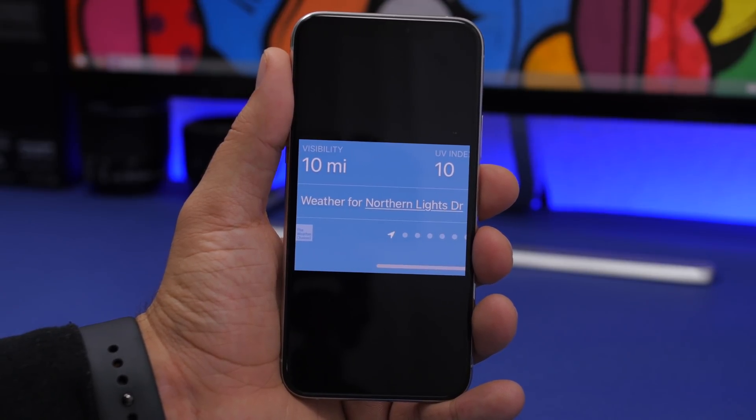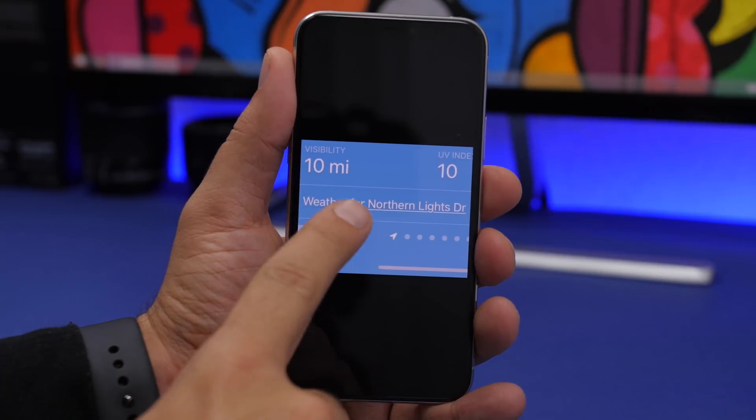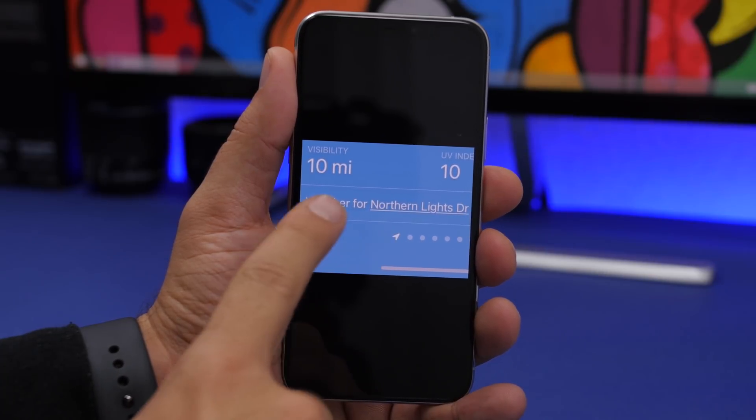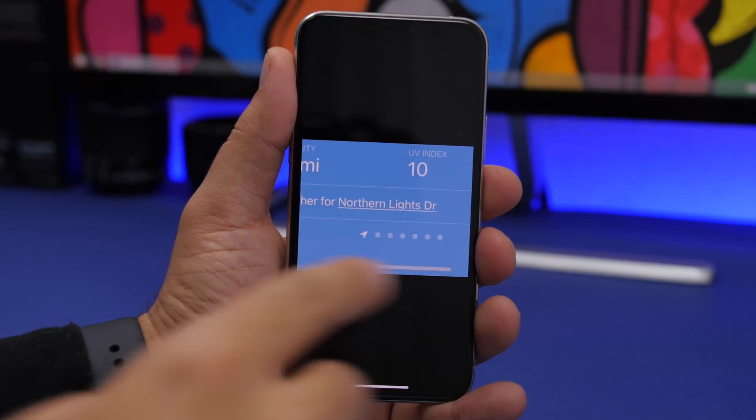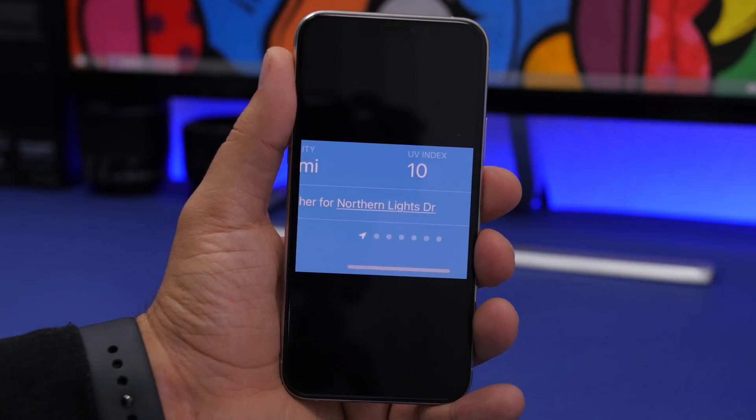There are more details in the Weather app with iOS 14 beta 2. When you go to your current location, at the bottom it will now say 'Weather for your street,' giving you more detailed weather information for your exact location.